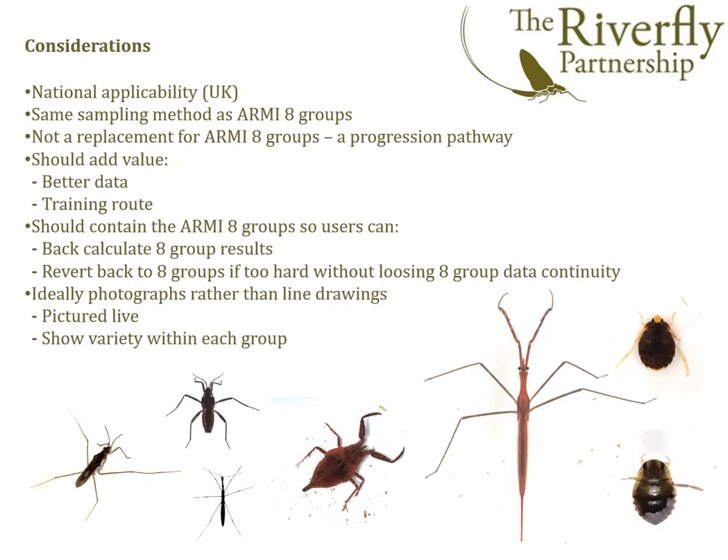Following the feedback, we stepped back to evaluate the broad considerations of a successful extended Riverfly scheme. We felt it was important that the scheme should be applicable across the whole of the United Kingdom, including upland rivers in Wales and Scotland. It should use the same sampling method as the ARMI scheme and it should add value in terms of better data and providing a training pathway for volunteers to expand their skills. We thought the extended scheme should contain the eight ARMI groups within it, so that users could derive eight-group results and scores, and also revert back to the eight groups if they found the extended scheme too difficult. We also felt that the new chart should use photographs of live animals wherever possible, just as they would be seen in the field, encompassing the variety of invertebrates likely to be encountered within each group.